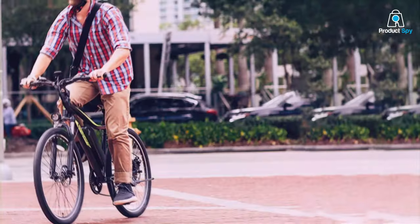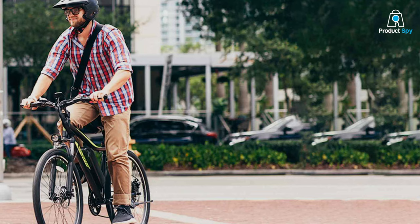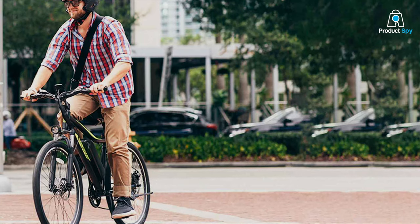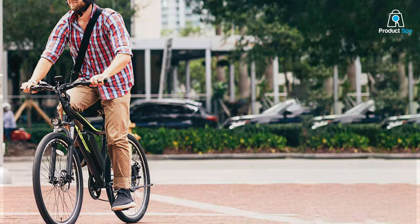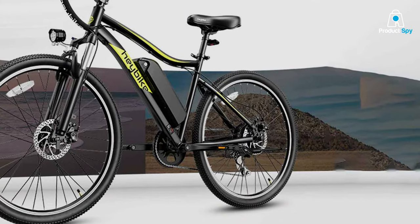Efficiency meets exhilaration in the Haybike RaceMax. Its powerful motor and speed control options allow for a customized riding experience, from leisurely rides to high-speed pursuits, making it a versatile choice for a wide range of bikers.